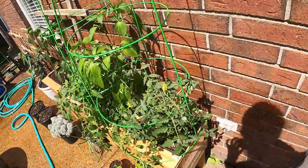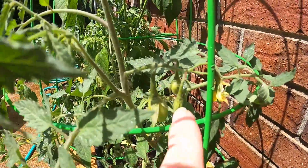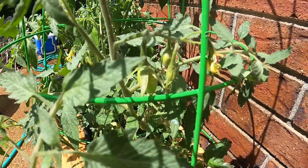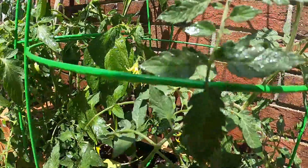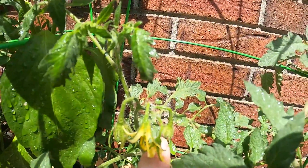Over here at the romas we've got one, another little one, and then one in between — so there's three right there. I don't think I've spotted any more yet. Actually, there's the beginnings of one right there.